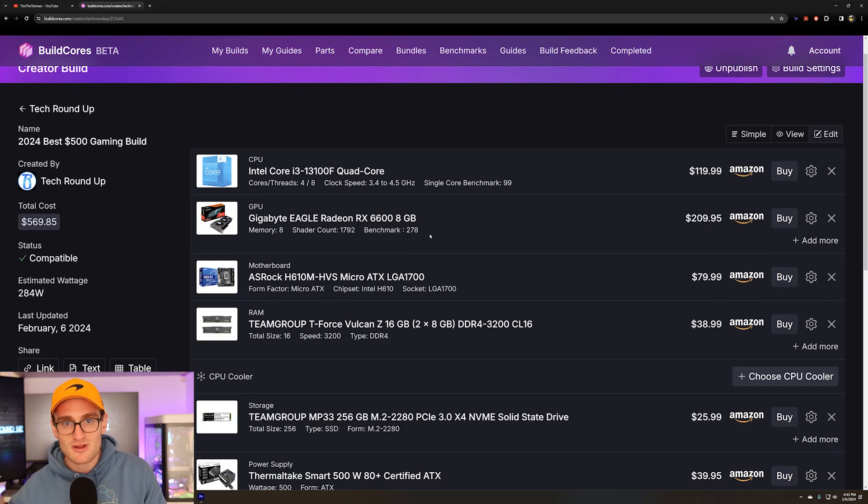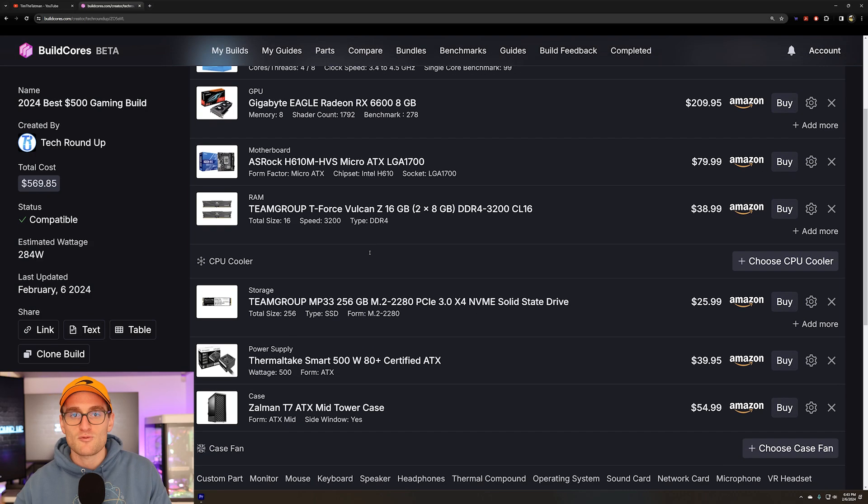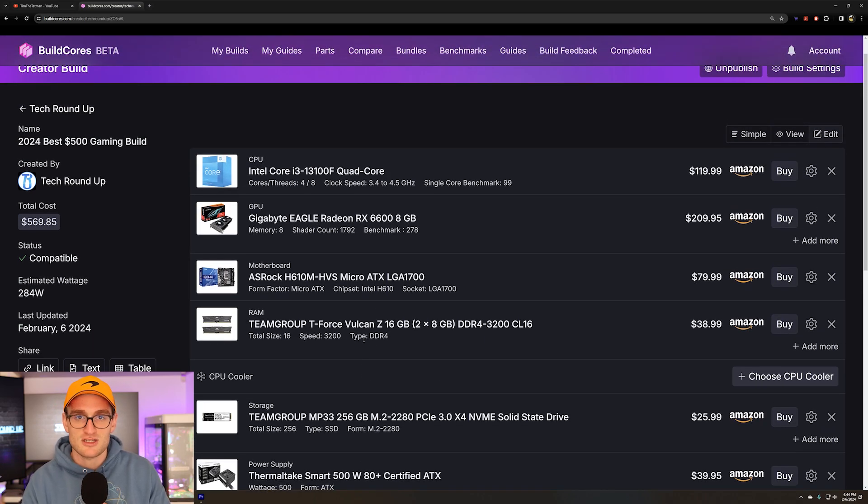For a motherboard we're going with an H610 — no overclocking, but plenty fine for our i3-13100F. In terms of RAM and storage we're going with 16GB of 3200MHz memory along with a 256GB SSD. That'll all go into a Zalman case, powered by a 450W 80 Plus White certified power supply, which will be plenty fine for the RX 6600 and the i3-13100F.